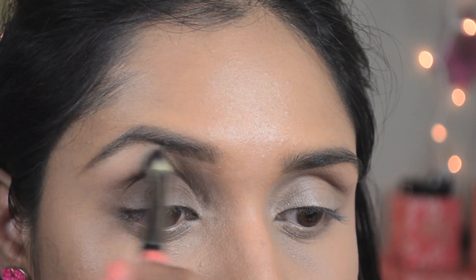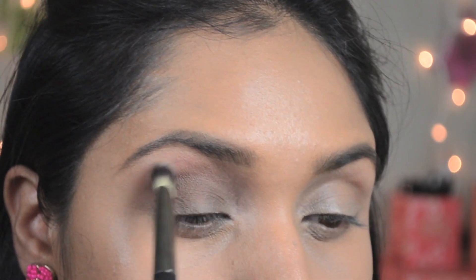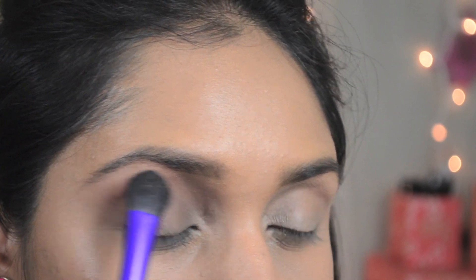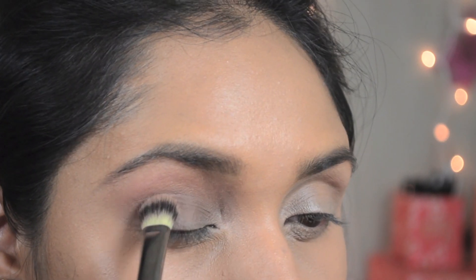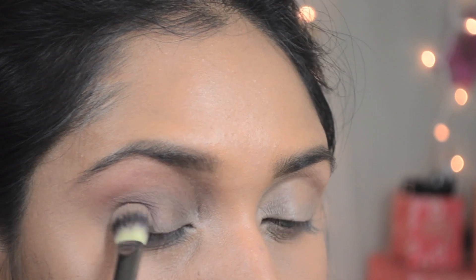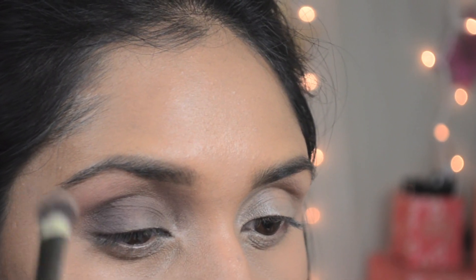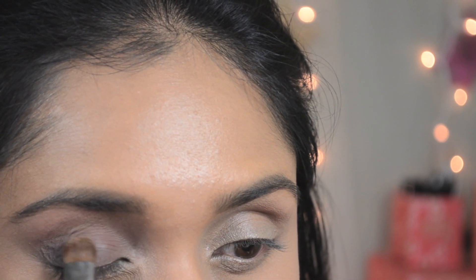I'm going to flip the brush and use it as a blending brush as well. I'm going to take Sunset from the same palette and use it as a transition color, followed by Warmth as my highlight color. I'm going to pick up Iconic and apply that at the outer corner to define my outer V. Again I'm using the same brush to blend everything. Then I'm going to apply Soulful, which is a pale pink color, all over my eyelid.